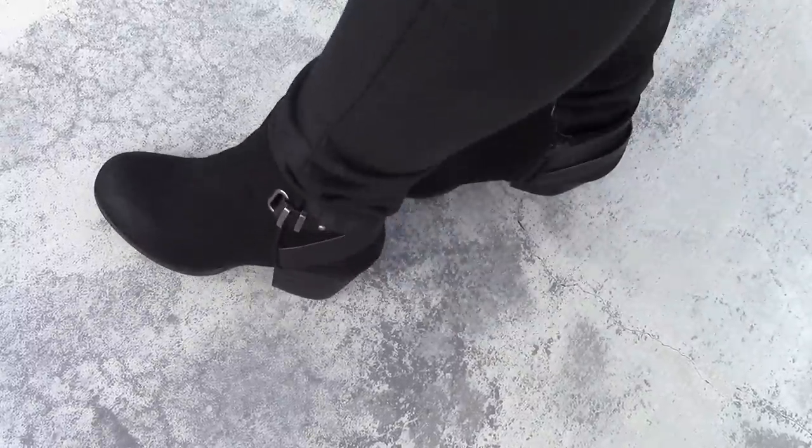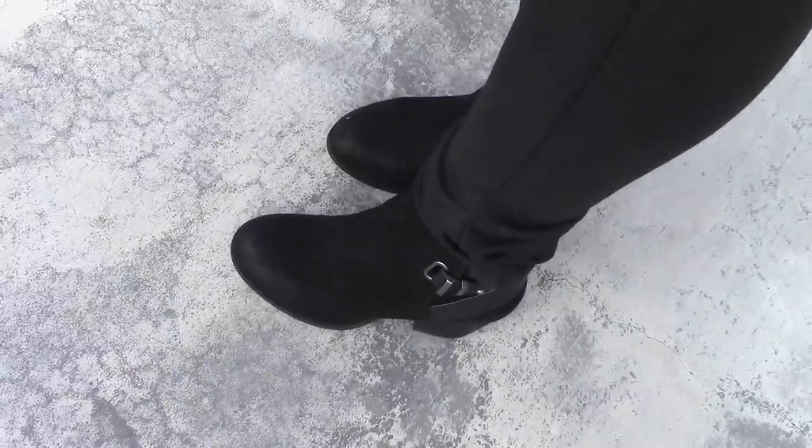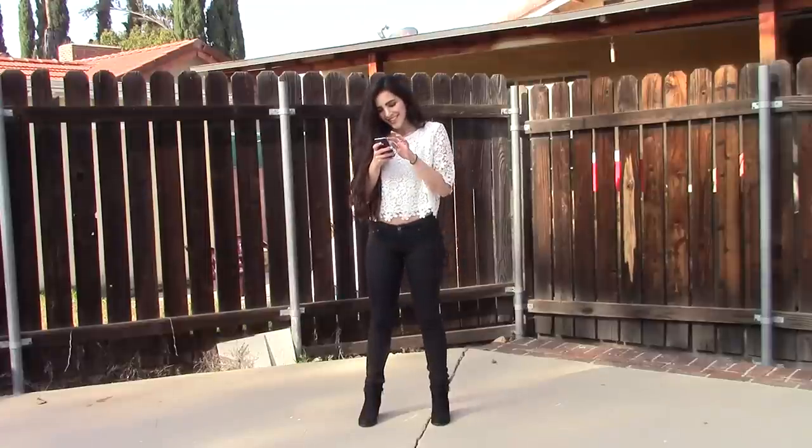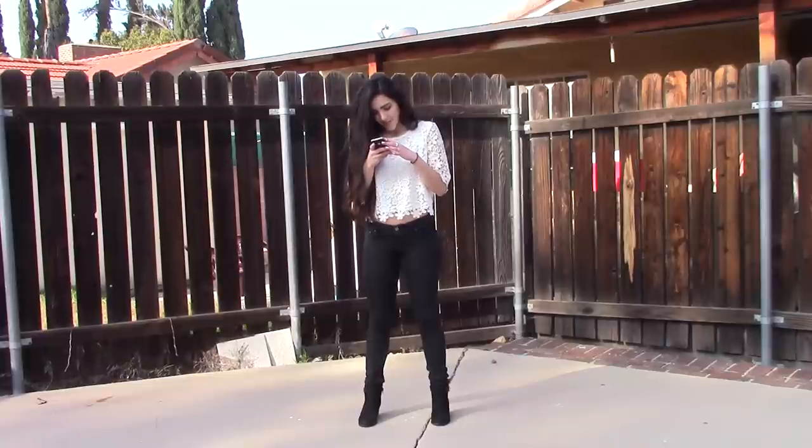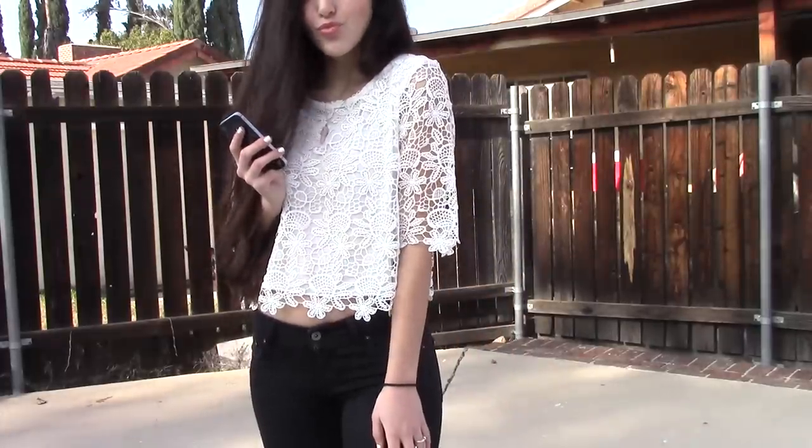For my first outfit, I'm actually going to start with the shoes. I got these at JCPenney and they're just black suede booties with a small heel and a buckle on them. This is the full outfit — I got my white lace top from H&M and my black low-rise skinny jeans also from H&M. I just tucked them into my black booties and accessorized with a crystal necklace.